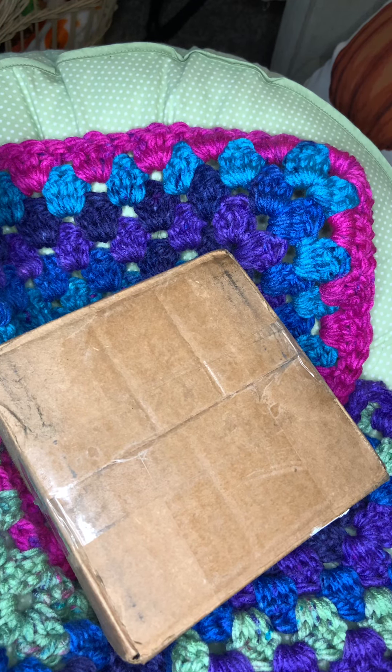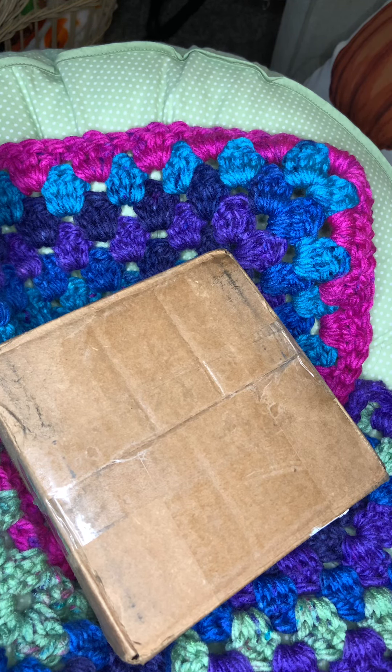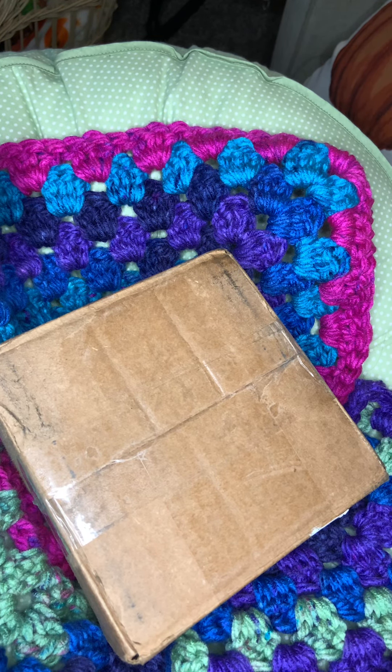Hi everybody, this is Jenny from Jenny's Reborn World. Today I have a box opening — it's actually a partial box opening since it's a partial part of a baby. This is my first time buying off of Mercari so I'm a little nervous about that. It just got here about 25 minutes ago from UPS, and it was from Florida, so I was kind of worried that it wouldn't get here at all or that it would be really late, but it was actually on time. So here we go.